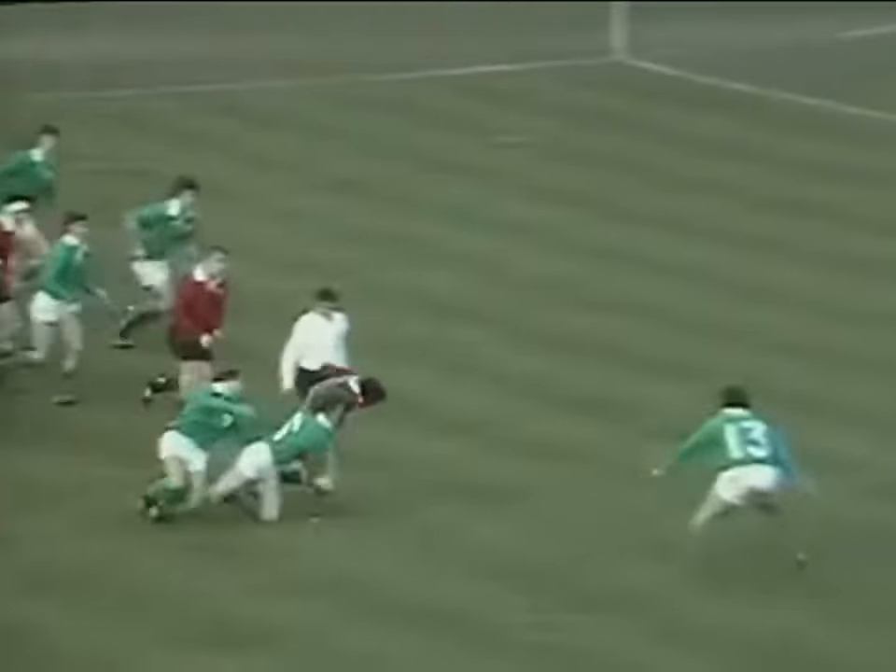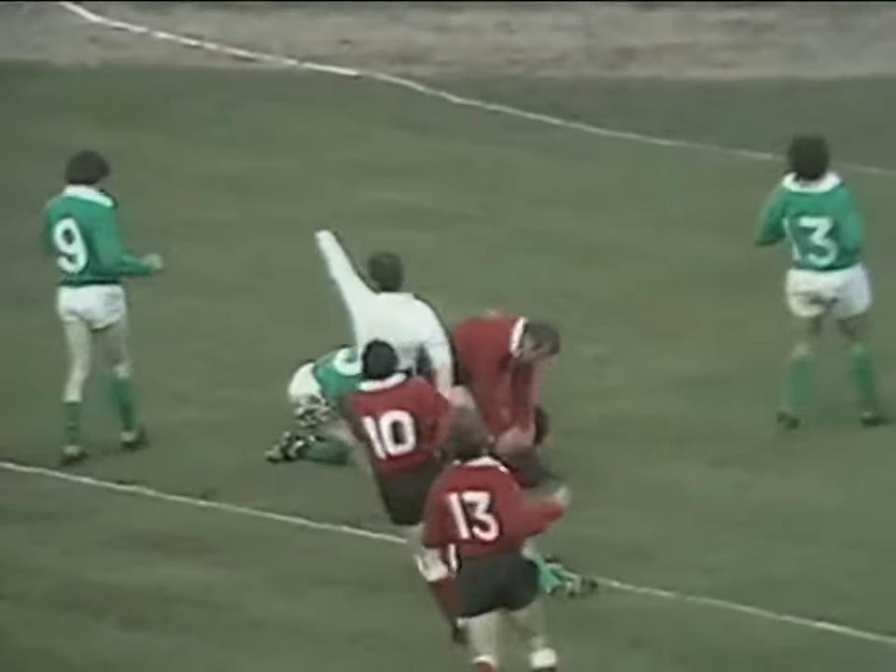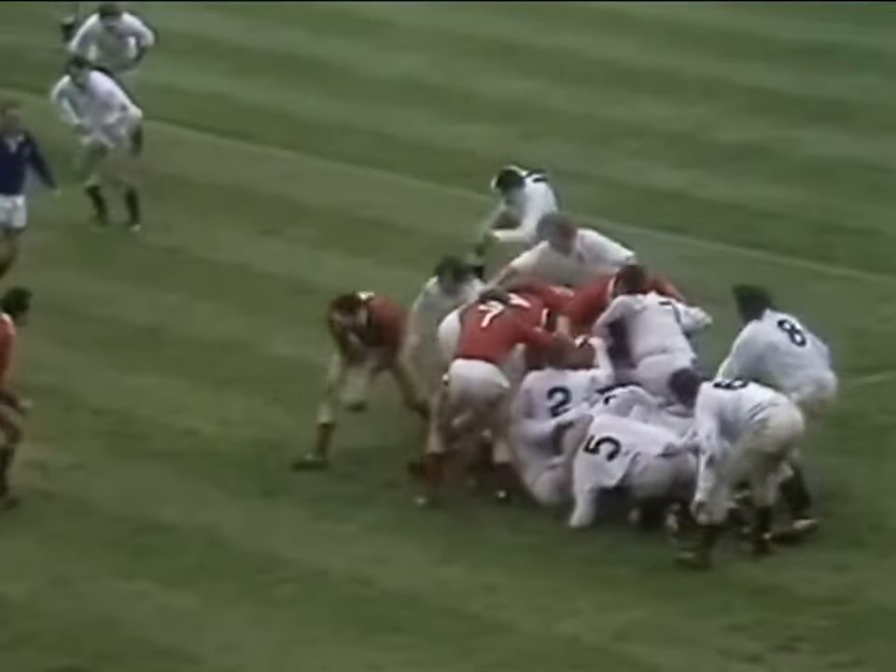Bobby Windsor feeds to Edwards, looking for the gap. Almost racing through — he does! He's going to get there. Oh, great scrimmage thrust by England.